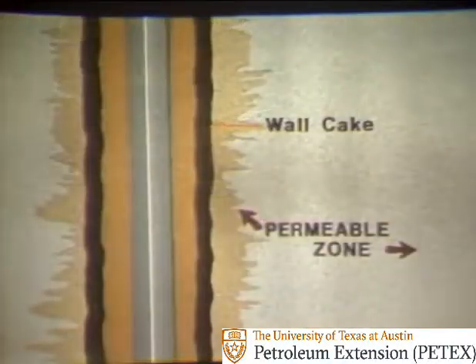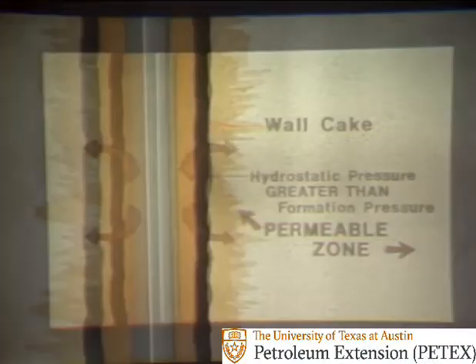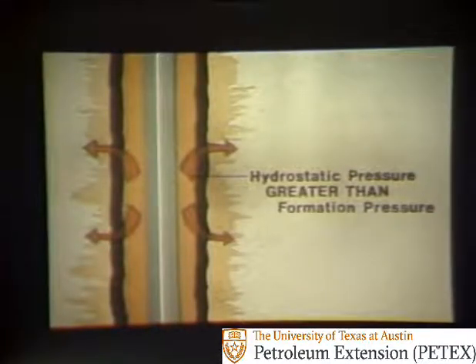But for wall sticking to occur, two conditions are necessary. One is that there must be a permeable zone — that is, a formation that has connected passageways on which the wall cake can deposit. The other condition is that the mud or hydrostatic pressure must be greater than formation pressure.